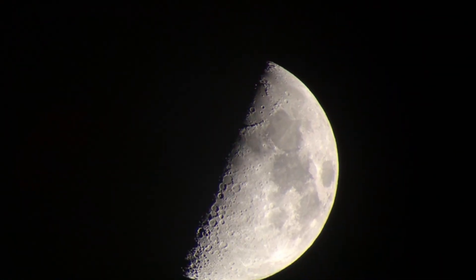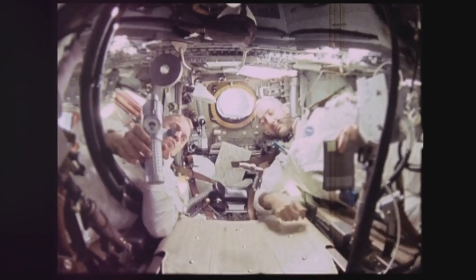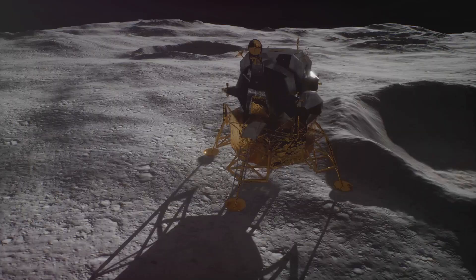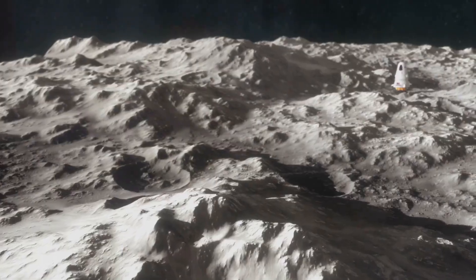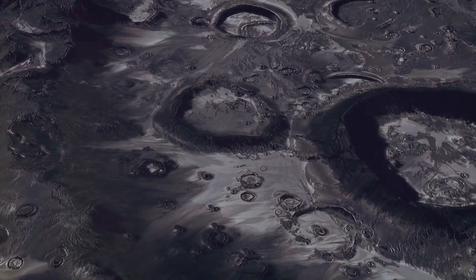Apollo 16 aimed to find volcanic activity in the lunar highlands, but surprisingly, the astronauts found very few volcanic rocks. Instruments found no evidence of active or ancient volcanism. If not volcanoes, what shaped the highlands? Scientists realized that impact craters had sculpted the terrain — craters that pulverized the crust, creating the rugged landscape we see today.